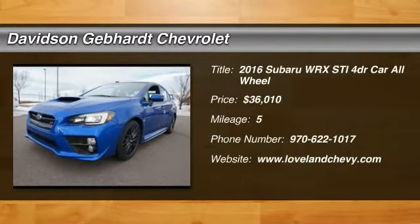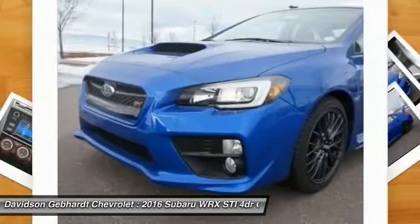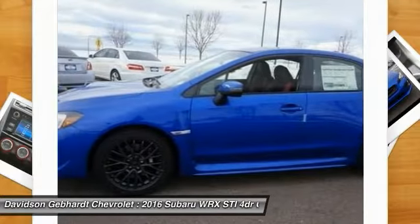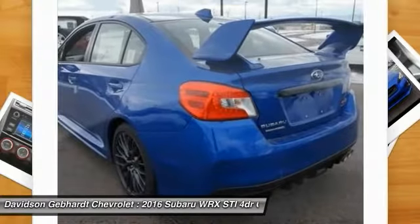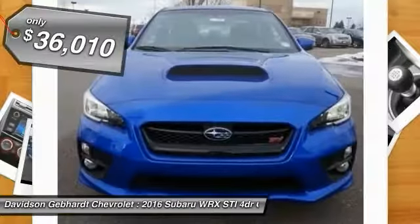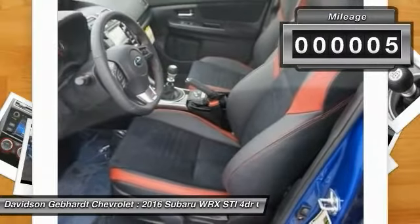2016 WRX. The Subaru WRX is built with performance in mind. Not only does it provide corner-hugging ability and power galore, but it also provides fantastic fuel efficiency. Plus, you get the dependability that we've come to expect from a Subaru, and it is priced below $40,000. This vehicle has less than 100 miles.